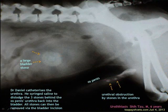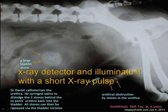A radiograph like this is obtained by placing a part of the pet in front of an X-ray detector and then illuminating it with a short X-ray pulse.